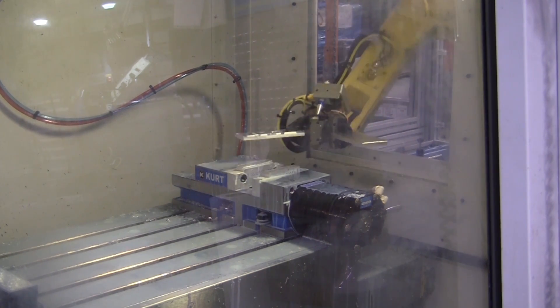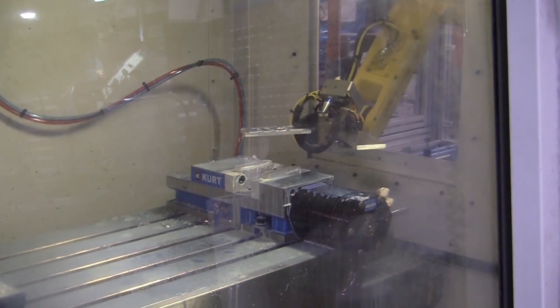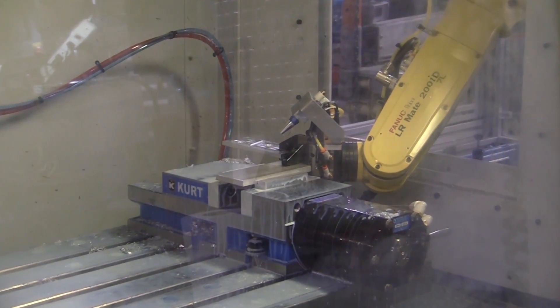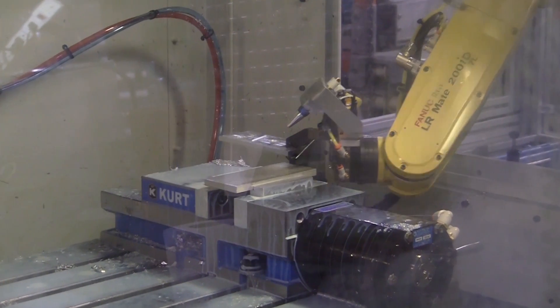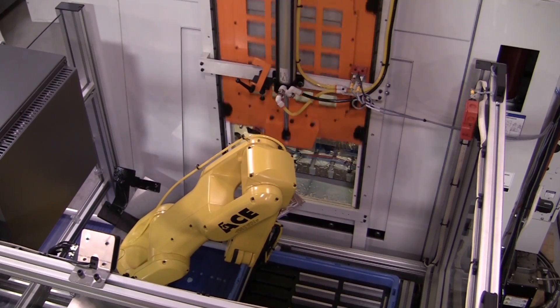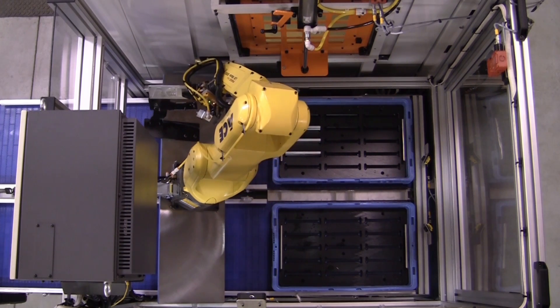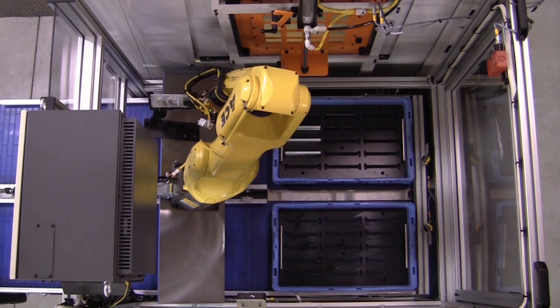Once in the machine, the robot performs a part blow-off, grips the completed part, performs an additional blow-off to clean part work holding, loads the raw part, and then exits the machine. The auto door closes, and the next machining cycle begins.